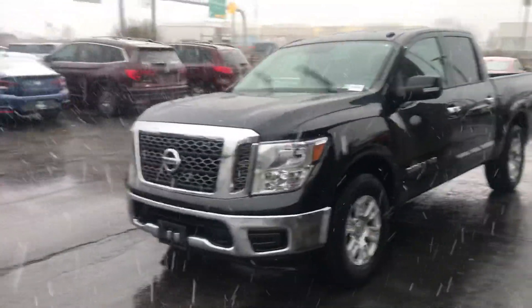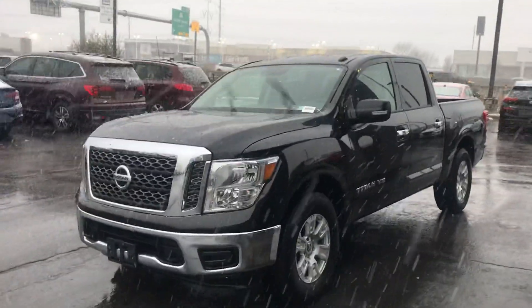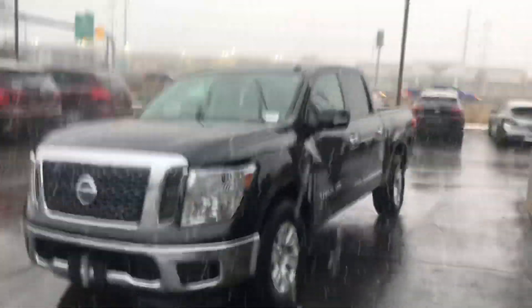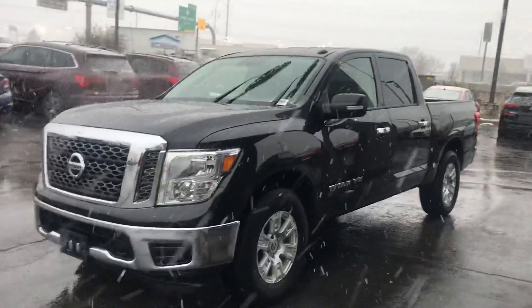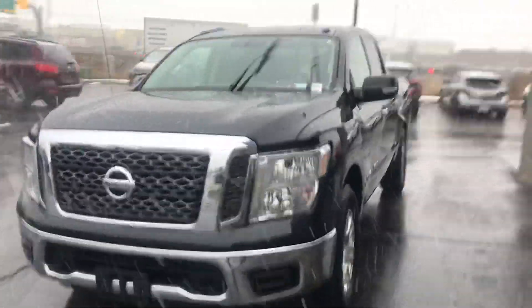Hey Mike, how you doing? This is Colton at Ken Garth Hyundai Southtown. I just wanted to do a quick video for you of this 2018 Nissan Titan — and don't mind the snow.